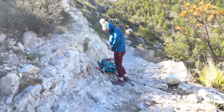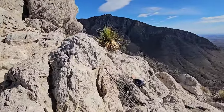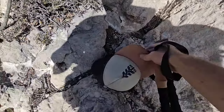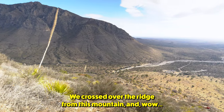It just got incredibly windy. Whoa! I lost my hat! Oh no! That was a close one. We crossed over the ridge from this mountain and wow.